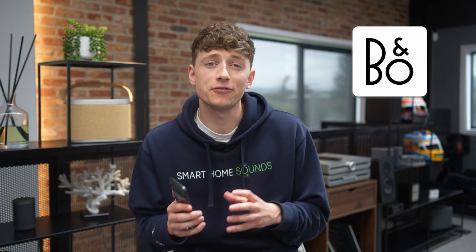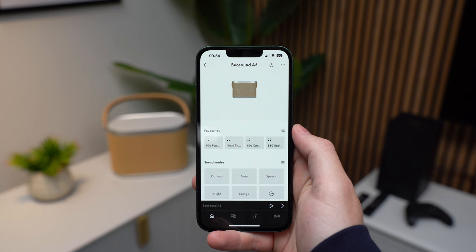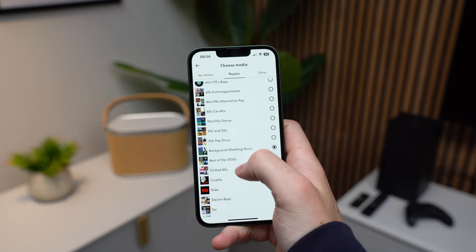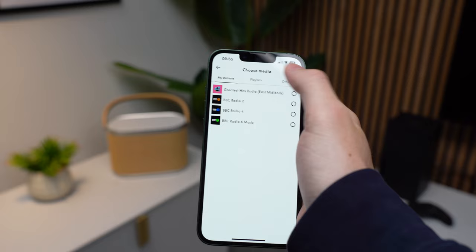To really get the most from the Beosound A5, you're going to want to download the Bang & Olufsen app on your phone or tablet, because there's some pretty neat functionality. Right at the top, you've got those favourite buttons — super easy to use. Just click the three lines, change the preset radio station to whatever station or playlist you want, and you're good to go. I was worried there would be lag between tapping the physical button and streaming it, but I've had no issues at all. The presets give the speaker a retro radio feel. You can choose a radio station or use a Deezer playlist, and as a Spotify user, it would be great if I could do the same with Spotify or Apple Music — fingers crossed for a software update.